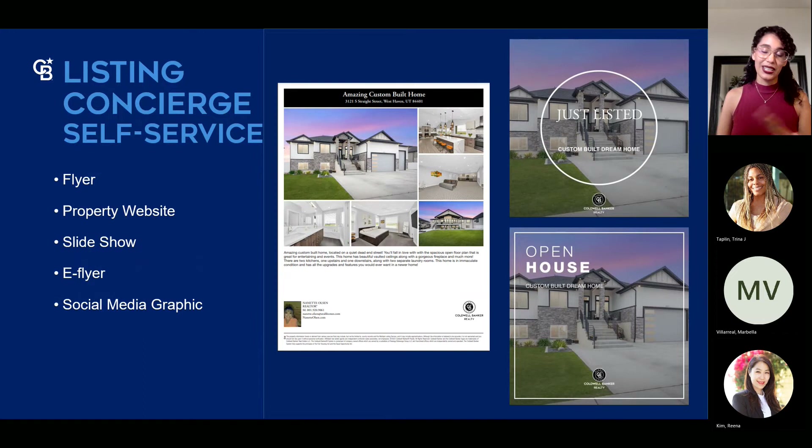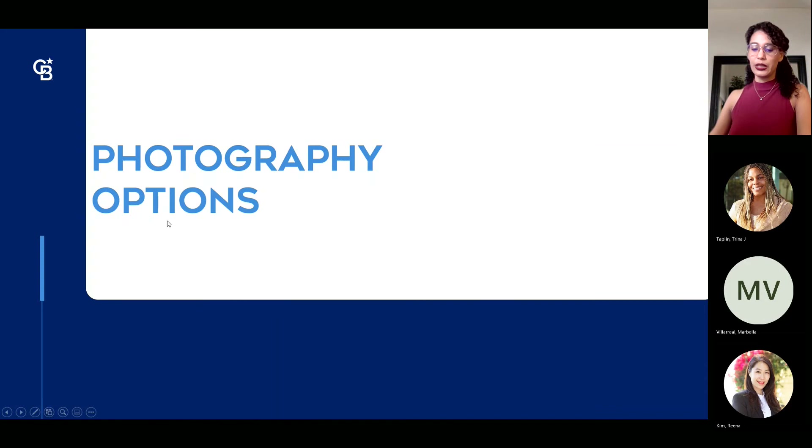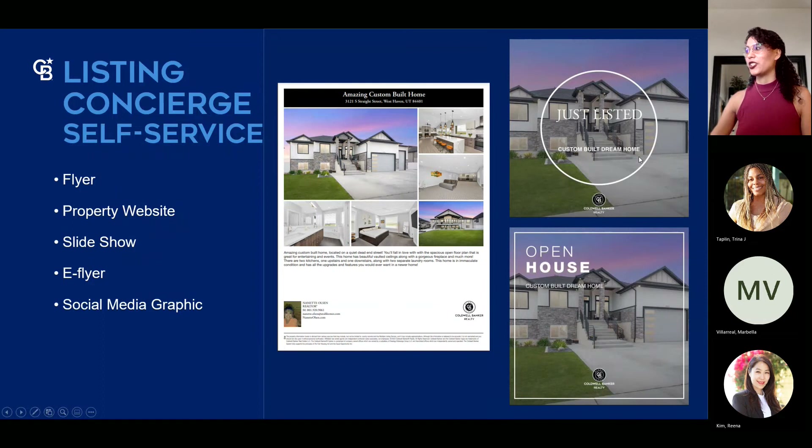With the Listing Concierge self-serve, you'll get a flyer for open houses and showings, a single property website with your pictures, verbiage, map information, and a slideshow. The more pictures you upload, the nicer the flowing video it creates — great for uploading to Facebook or your website. You also get an e-flyer to blast out to all offices announcing your new listing, and semi-customized social media graphics templates where you can upload your picture and edit the verbiage.